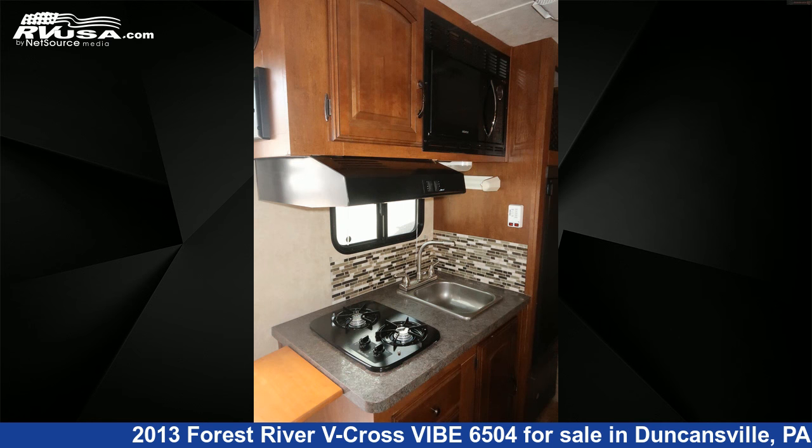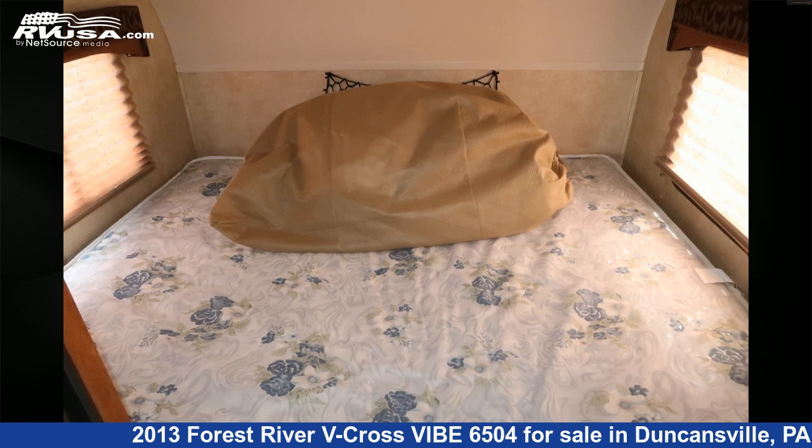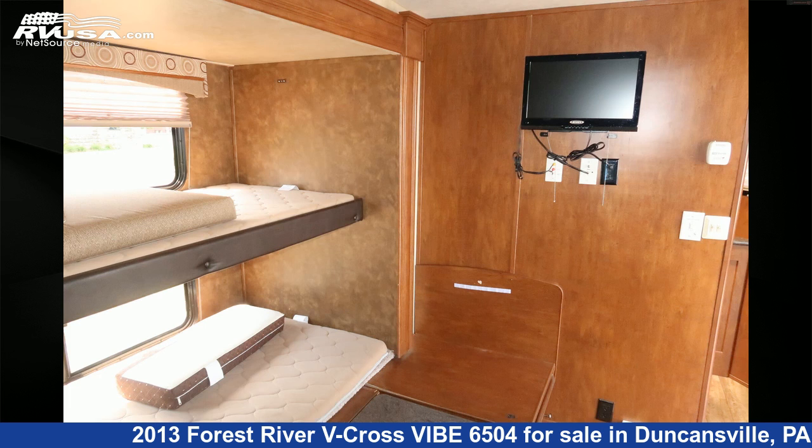The floor plan layout of this travel trailer features bunk beds. The unloaded weight of this 2013 Forest River V-Cross Vibe 6504 is 3,284 pounds. For more information and pricing on this unit,